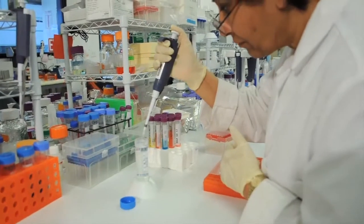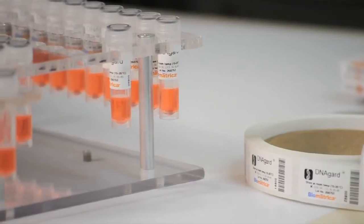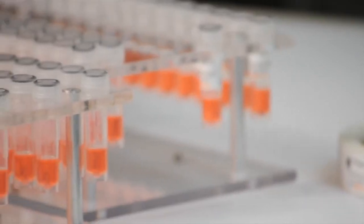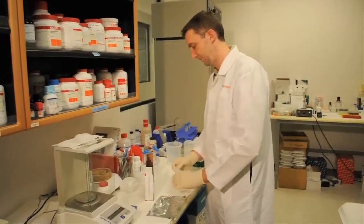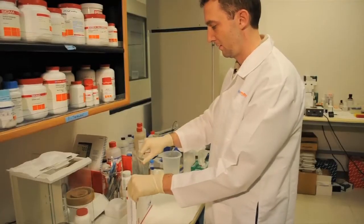The beauty of Biomatrica's sample matrix technology is its ease of use. To store or ship samples, you simply pipette your sample into the matrix. The matrix is rehydrated, then you dry it down, and then it's ready for storage or shipment. You don't need cold packs, you don't need dry ice, you don't need the bulky styrofoam boxes.